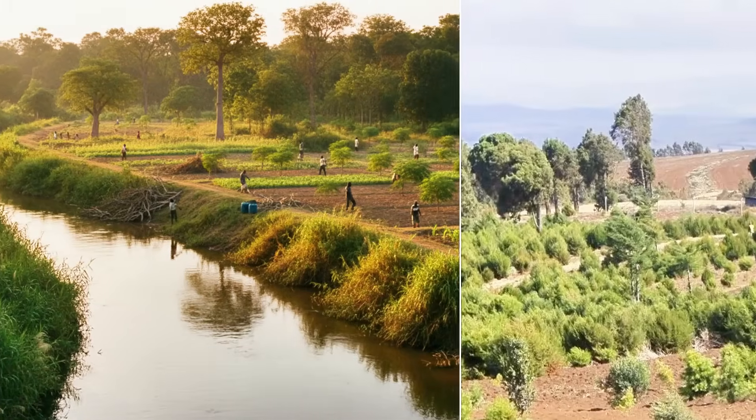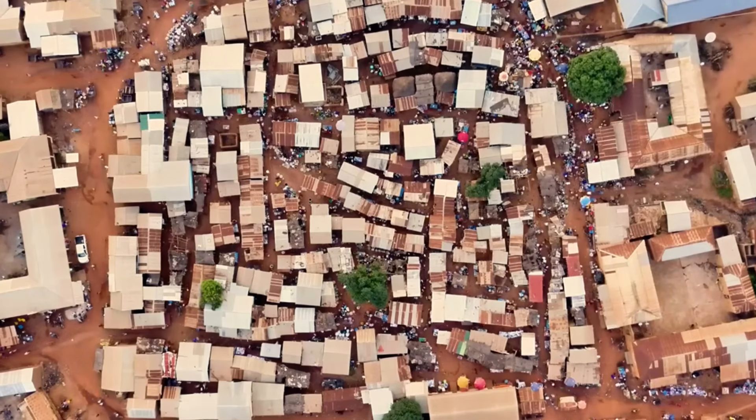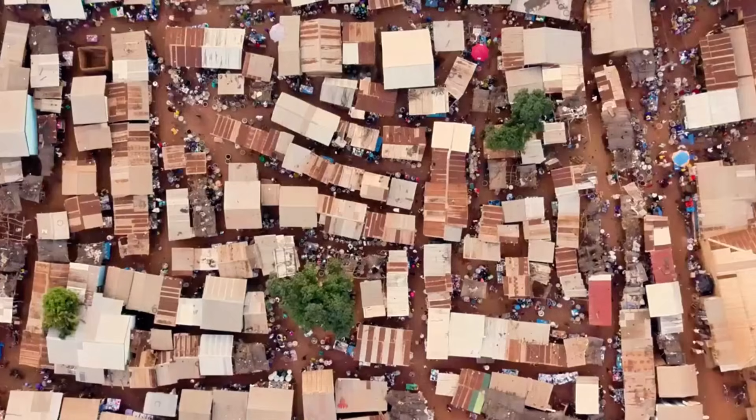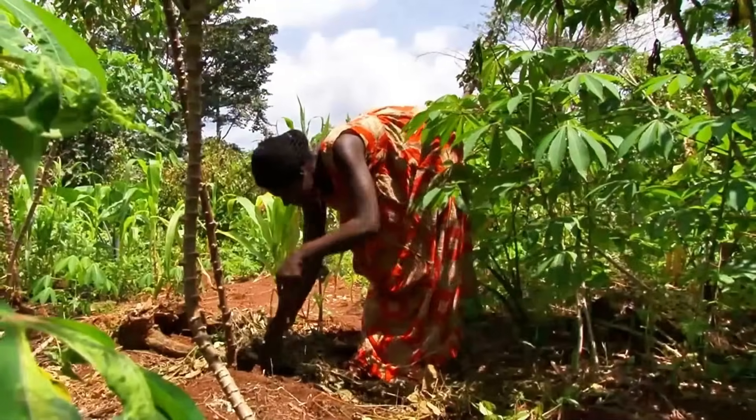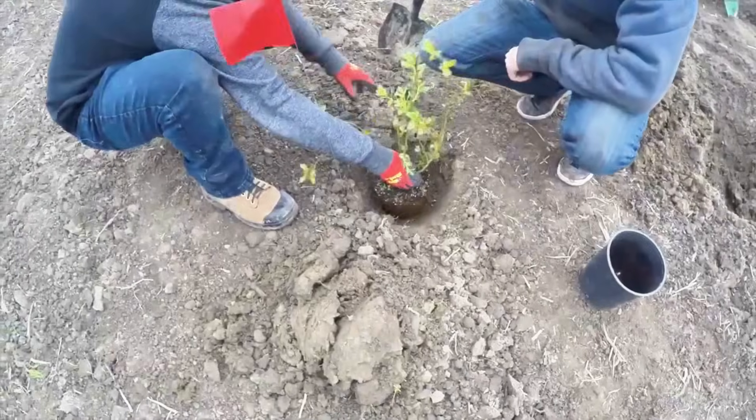This 3-tier design achieves something critical. It balances river protection with the economic realities of local communities. Farmers are not asked to completely abandon the land. They are shown how to use it sustainably.